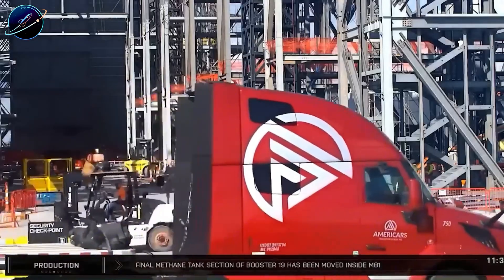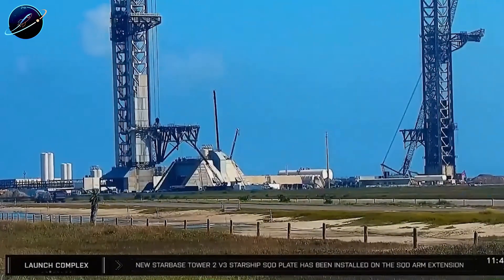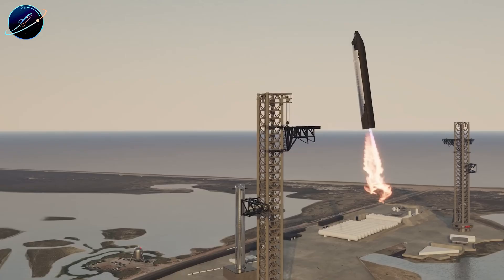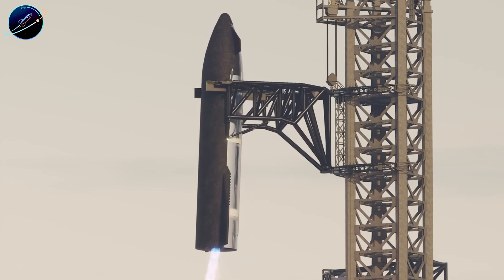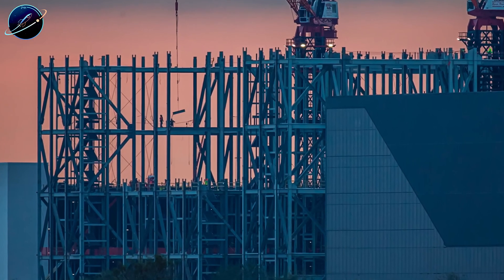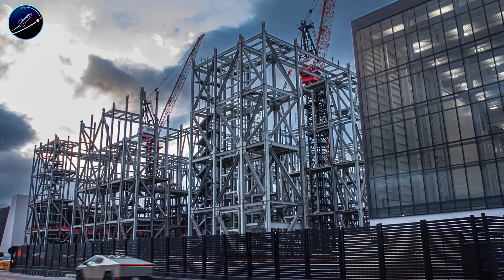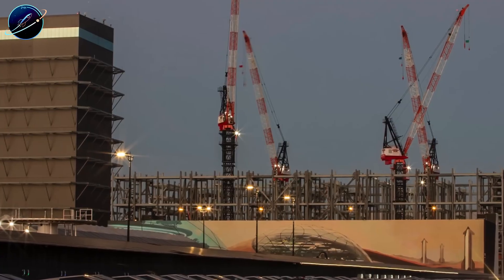Meanwhile, the launch site itself is getting similar attention. After extensive water deluge system testing, SpaceX is now focusing on a new actuator system for the chopsticks. This upgrade improves opening and closing speed, provides smoother motion control, and most importantly, better integrates with future lift and launch vehicles — preparing the catch system for Starship V3's larger, heavier configuration. Every upgrade happening right now — Massey platform, chopsticks actuators, the rising Gigabay structure — points toward the same conclusion: SpaceX isn't just preparing for Flight 12, they're preparing for the V3 era.